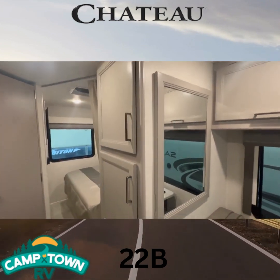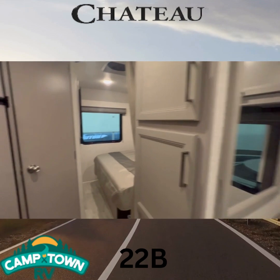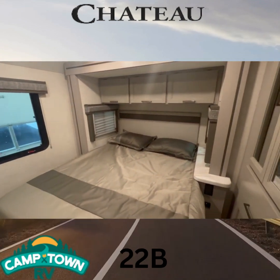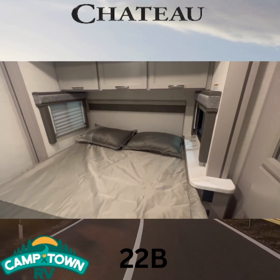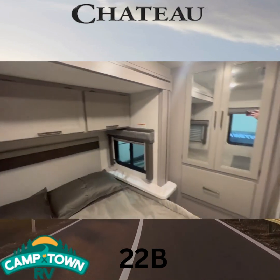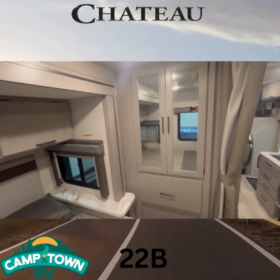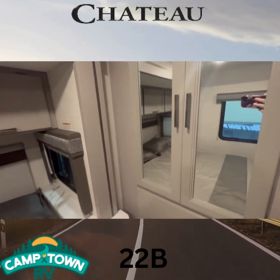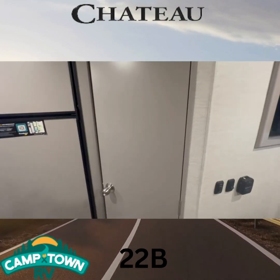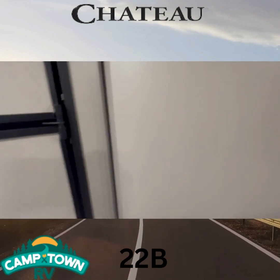We've got your fridge, a nice big mirror, and some closet space. Coming through to where your bed slide is — a nice big bed slide. You've got a USB port and plug-in on this side, a nice little nightstand, storage on top, and a nice big closet with some more drawers. Let's see what this door leads to.